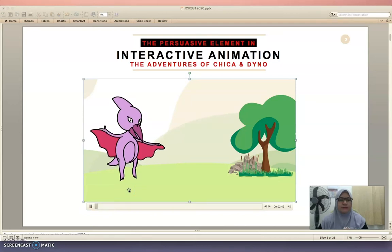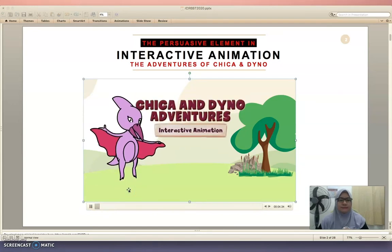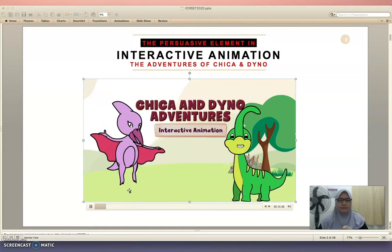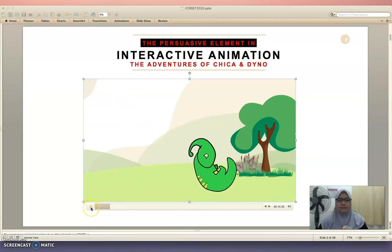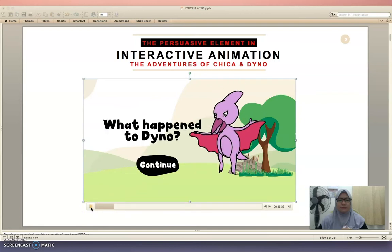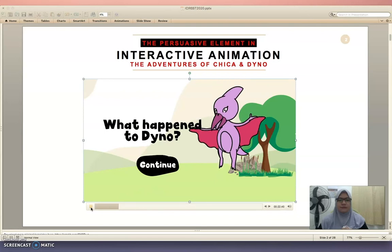My name is Chika. This is the story about me and my friend, Dino. Hello, my name is Dino. I am 8 years old. I love to sing, dance, and... AHHHHH! Dear friends, press the button if you want to know what happened to Dino.